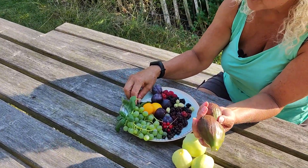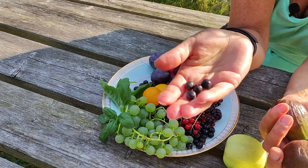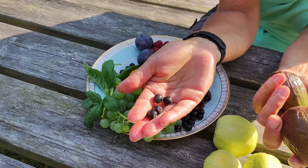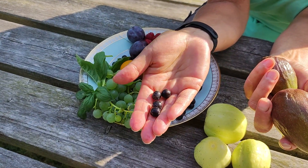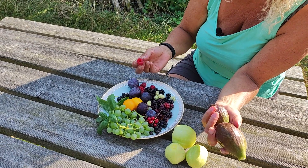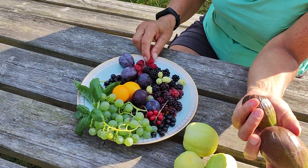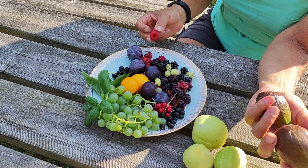I've also got a few chokeberries — I think you call them aronias in English — and some raspberries. We are sort of in between the summer and the fall raspberries, but there are always some to find in the garden.